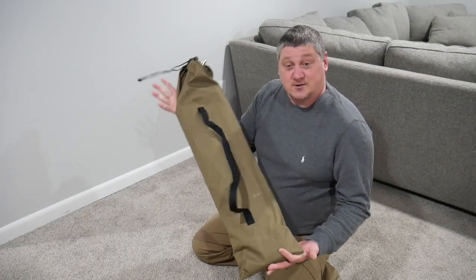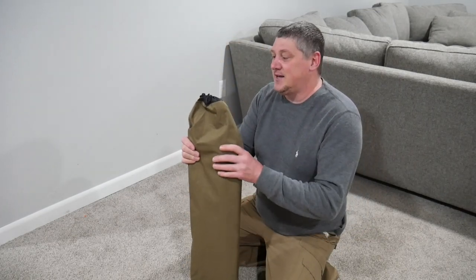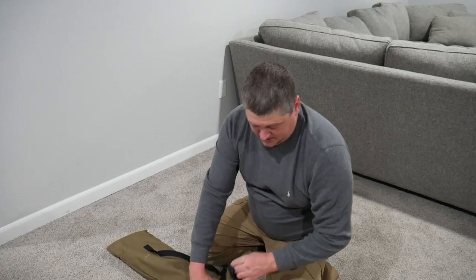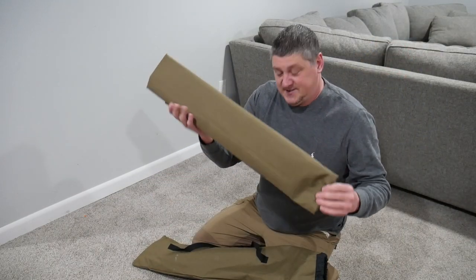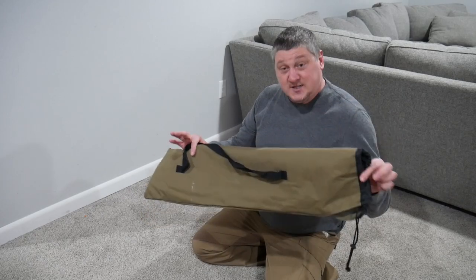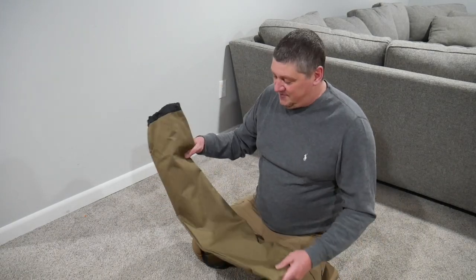The stuff sack it comes in is just a standard stuff sack, but it is pretty rugged — heavy-duty nylon — so I don't see this bag ripping. The contents inside are basically the steel legs, four of those, the cot surface itself, and all the support arms. It does fit nicely back into the stuff sack, which is a plus. I hate when stuff sacks don't fit back in their bag once you unwrap them from the factory.